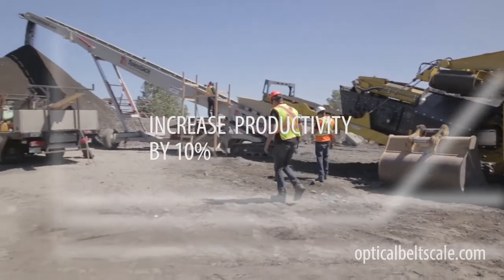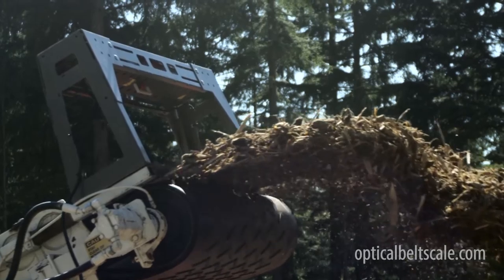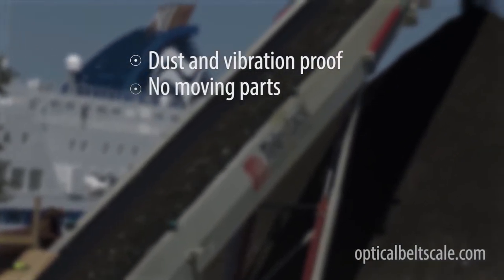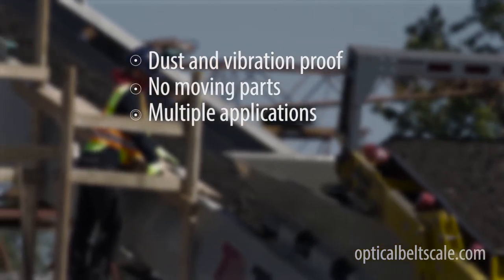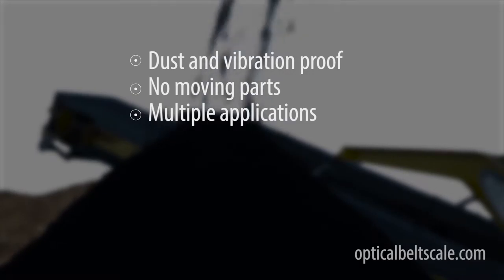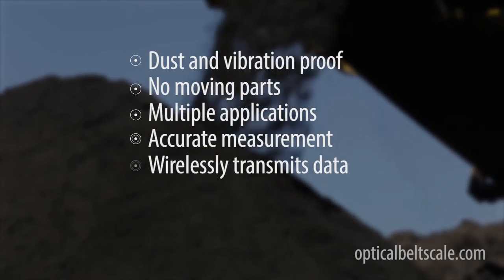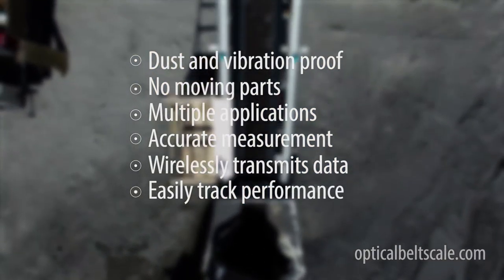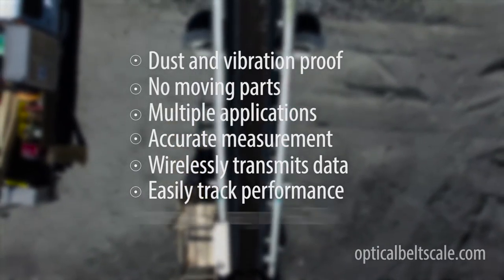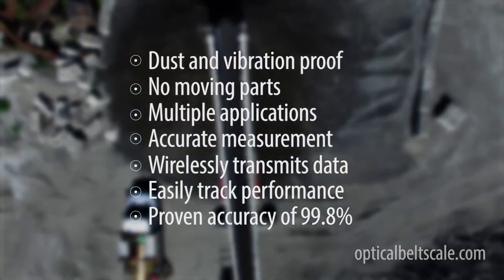For well over a decade, it's been proven in the most demanding conditions around the world. The SensorTechnic Optical Belt Scale is dust and vibration proof, has no moving parts so no wear, works on all folding and pivoting conveyors, short or chevron belts, provides the most accurate measurements in the market, and wirelessly transmits real-time data so you can easily track and optimize the performance of your operation. Its accuracy isn't affected by changes in belt angle, temperature or any other external factors.